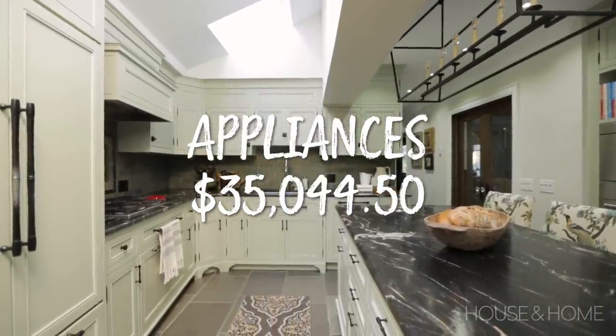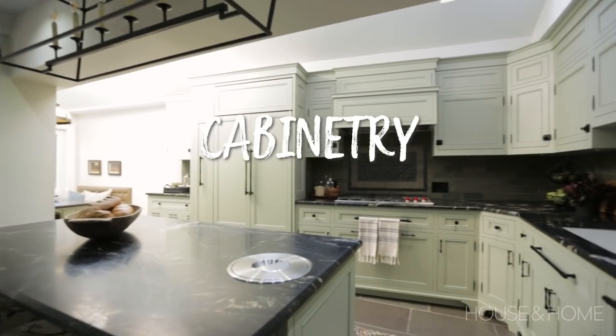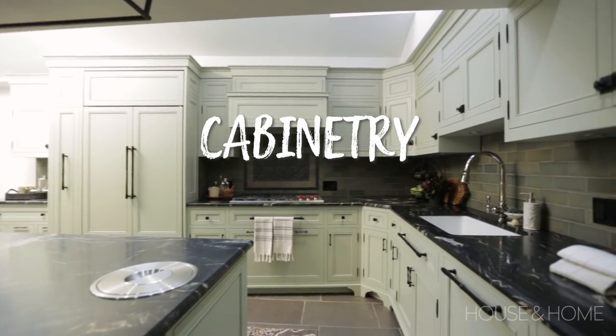All told, the appliances were thirty-five thousand and forty-four dollars and fifty cents.